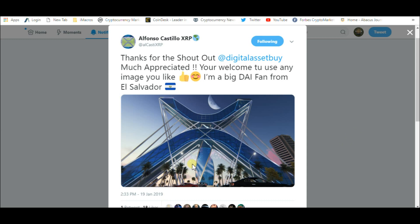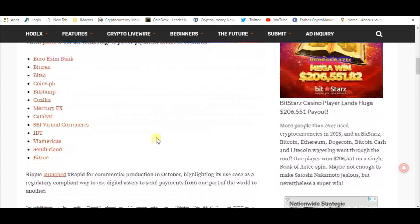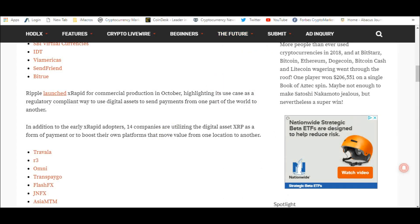I'm a digital asset investor. I'm not an investment advisor. This is for entertainment purposes only. Subscribe and hit the like button, and tell your friends and family that there are now 13 XRapid customers and an additional 14 companies using XRP for payments. That is exciting. Thank you for listening.